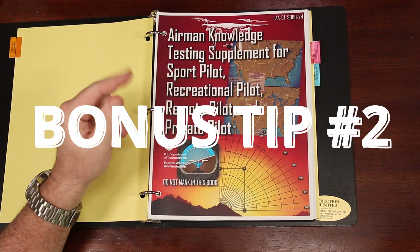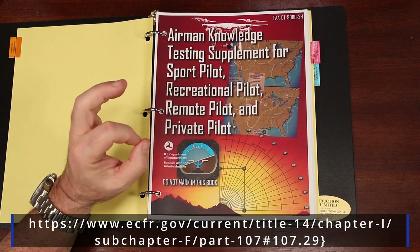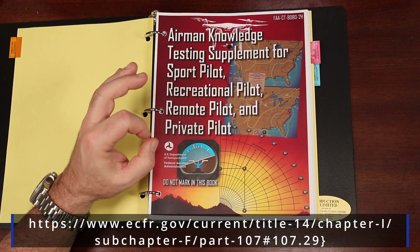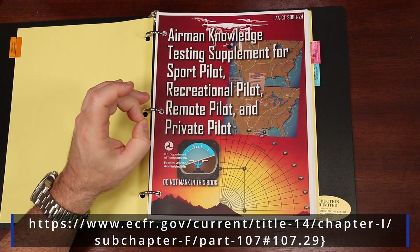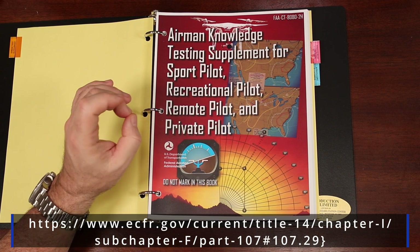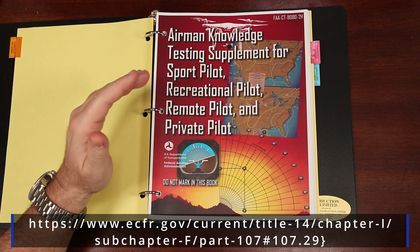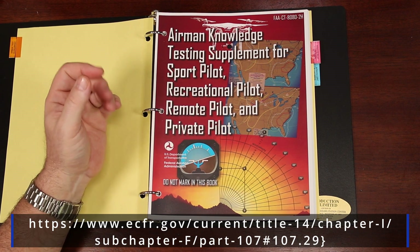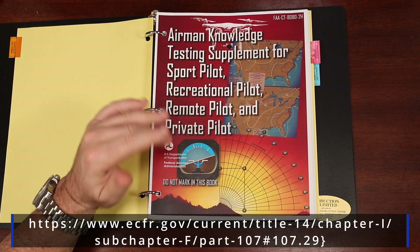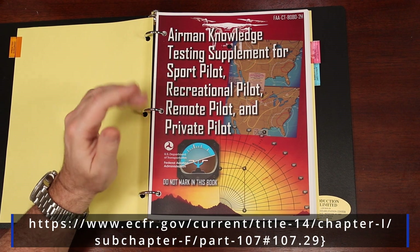Another bonus tip: go to the link below for the FAA website and familiarize yourself with the new rules for night flights, flying over people, and flying from a moving vehicle, as there were questions about these rules on my exam. I expect they'll be on current and future exams in some form or fashion, as they are the most recent changes to the UAS rules and regs. These were not covered on the practice tests I was using, so I had to study them directly from the FAA website.